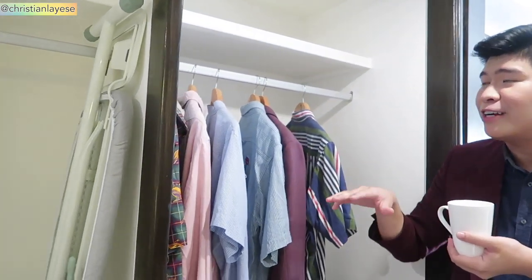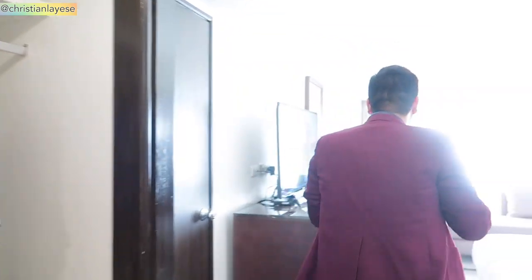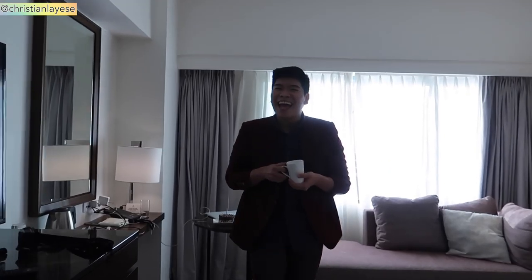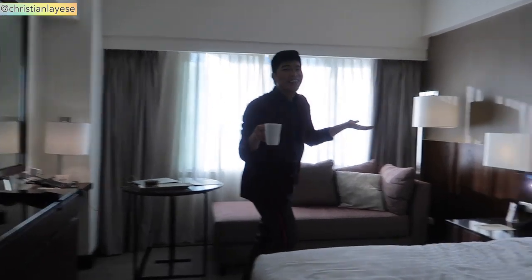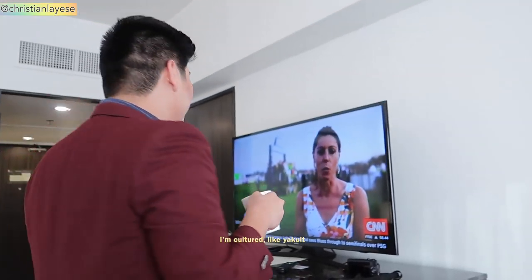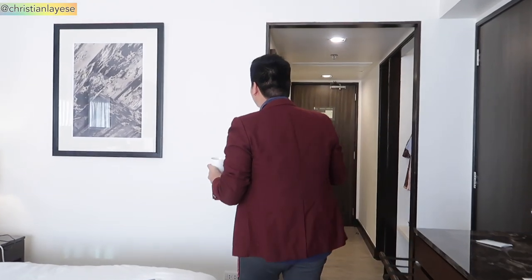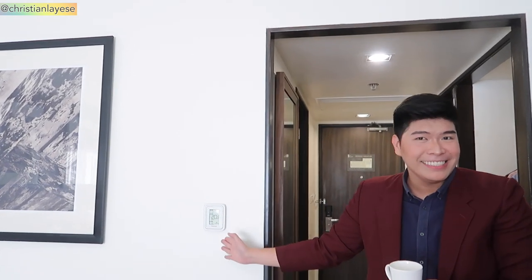Excuse my robe guys, I'm here for a staycation. I'm going to Matayan so I just... oh my god it's so noisy! Okay hi guys, we're right now inside the room and I'm just watching the TV — the television — because I'm cultured, like watching CNN, because we should know what's happening with the world.